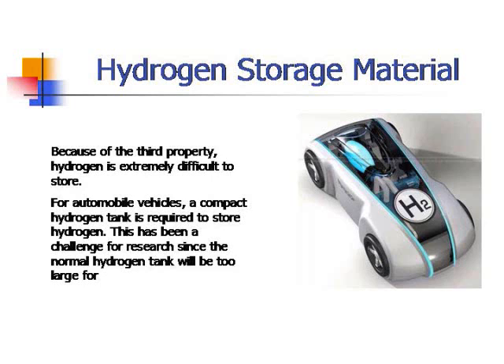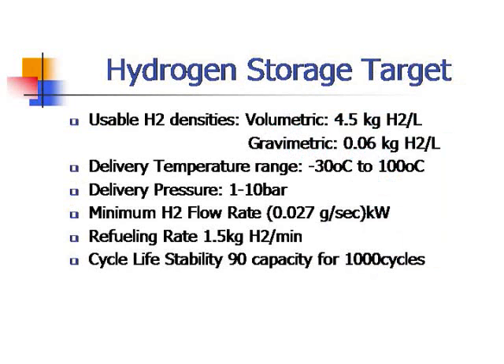Finding the right material to store hydrogen has been a challenge for many researchers. This table shows the hydrogen storage research targets from the US government. For example, the usable hydrogen density targets are: volumetric at 4.5 kg hydrogen per liter, and gravimetric at 0.06 kg hydrogen per kilogram. Researchers need to meet this table's targets to develop a new hydrogen storage material.